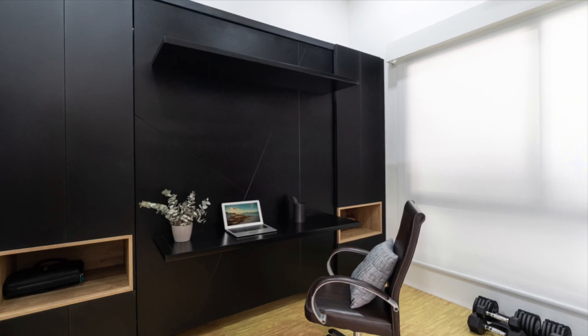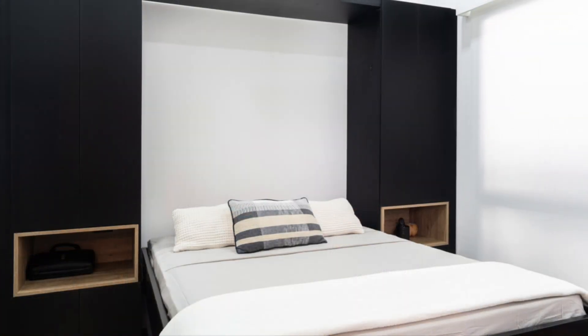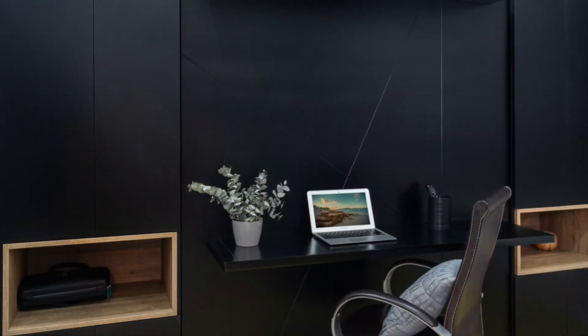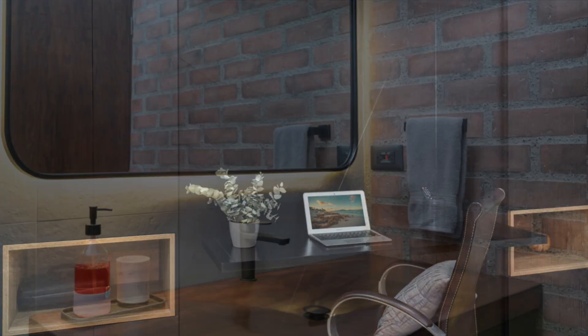With your guests in mind, the second bedroom offers a custom built-in Murphy bed for added convenience, as well as an office space for those that just cannot disconnect while visiting Costa Rica.